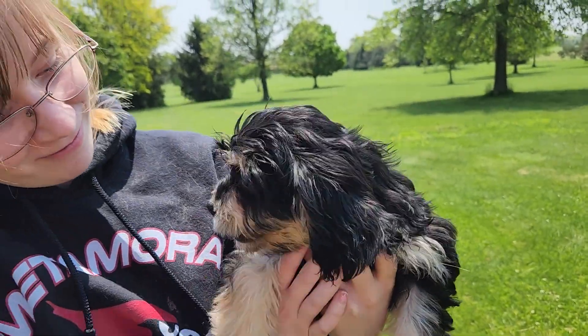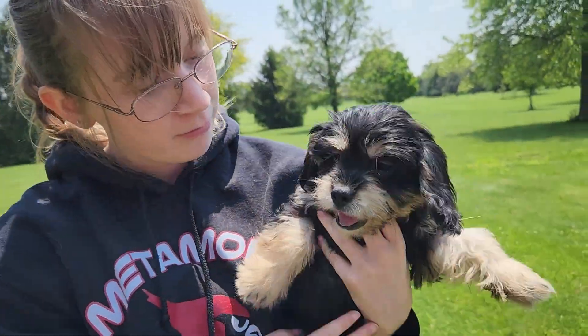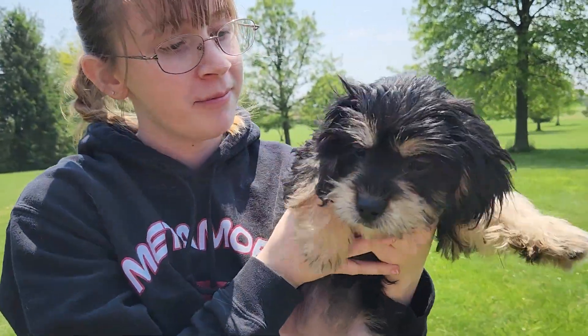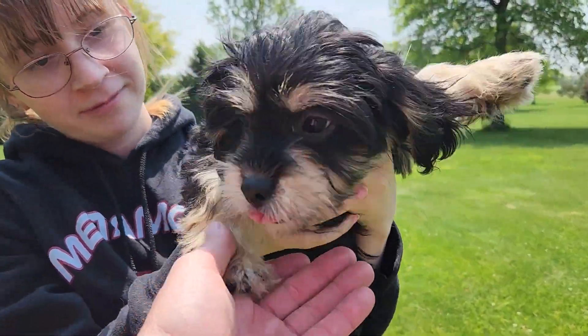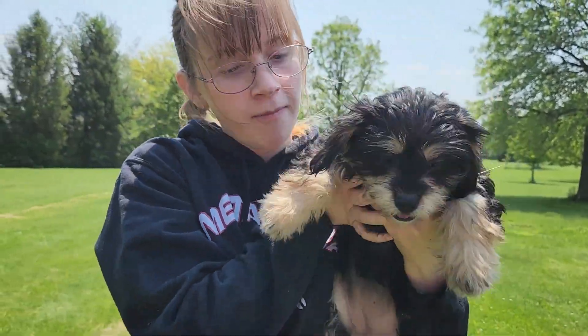She loves to be held and loves your attention. She's probably going to be the one who'll want to be with you the most, and she'll enjoy that and be sweet when you do that with her. She's a little bit bigger too — her and Ma are probably the biggest.